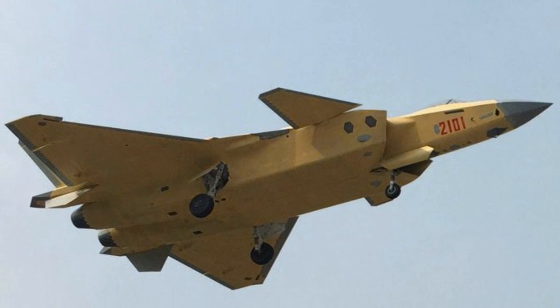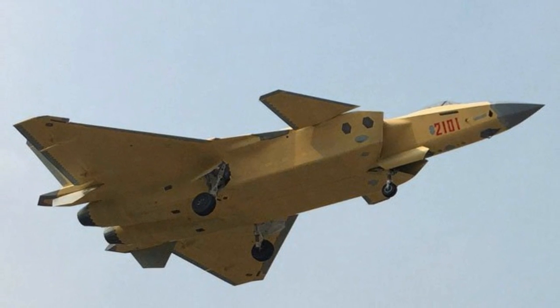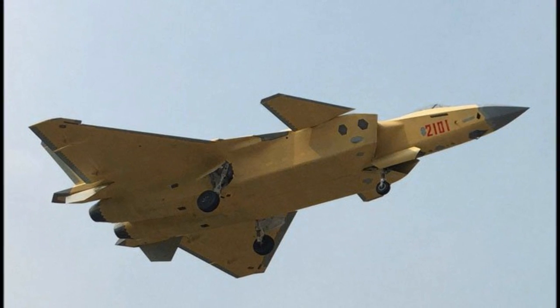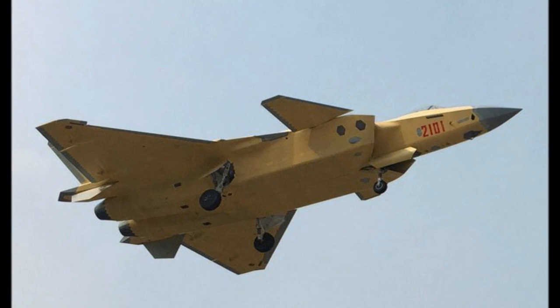The J-20's weapons are carried internally, with a central bay believed to contain four beyond-visual-range air-to-air missiles, as well as two short-range air-to-air missiles.